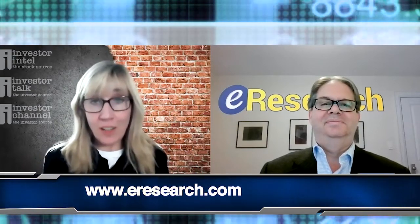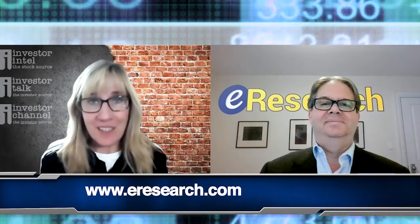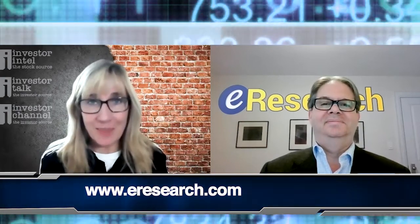You've heard it here. For more information, please go to e-research.com. This is your senior analyst, Chris Thompson. Thank you, Chris. Thanks, Tracy.